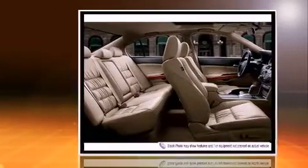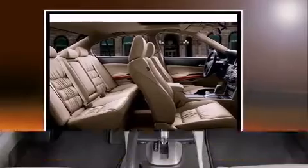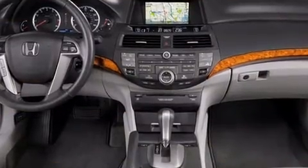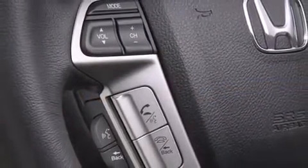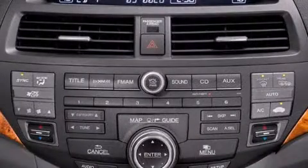Comfort and convenience were prioritized within, evidenced by amenities such as one-touch window functionality, speed-sensitive wipers, and air conditioning. Premium sound drives six speakers, providing you and your passengers a sensational audio experience.